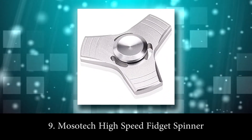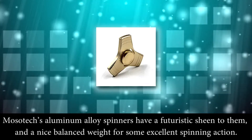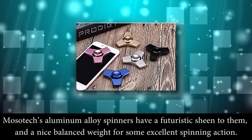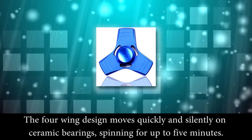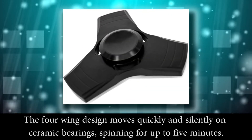Number 9: Moseltec High Speed Fidget Spinner. Moseltec's aluminum alloy spinners have a futuristic sheen on them and a nice balanced weight for some excellent spinning action. The four-wing design moves quickly and silently on the ceramic bearings, spinning for up to 5 minutes. Price: $12.99.